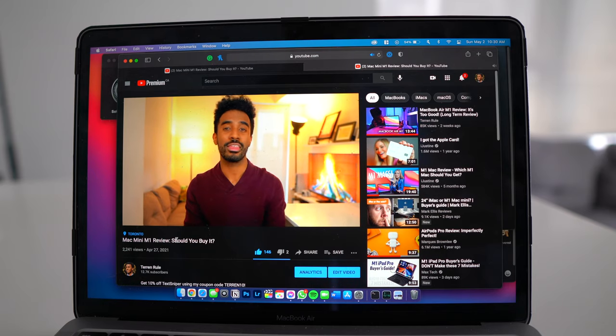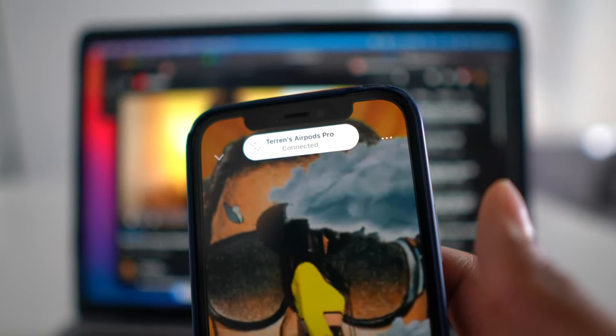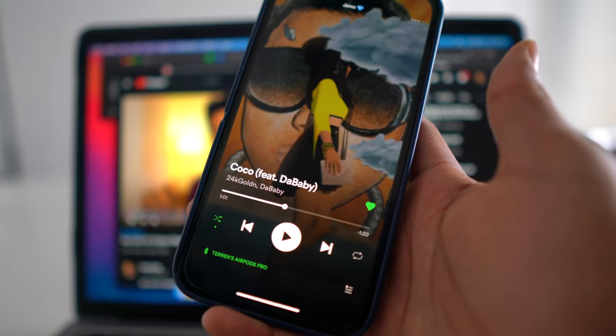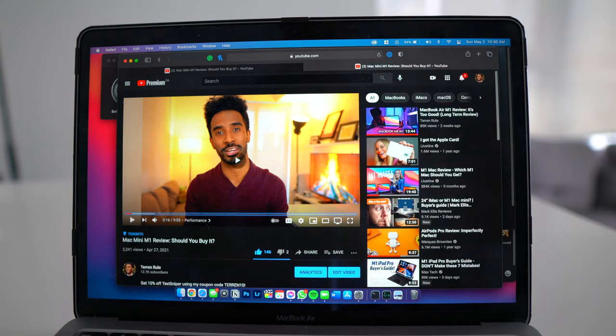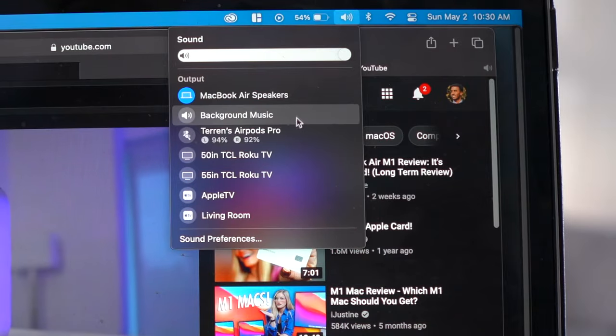These AirPods also work on MacBooks and iPads, and they have a built-in automatic switching feature, which in theory works some of the time but not all of the time. For example, I can be listening to music on my MacBook and then grab my iPhone to watch a YouTube video — in theory the AirPods will automatically switch to the iPhone. I find that it works best going from MacBook to iPhone — that's pretty seamless. But going back from iPhone to MacBook, the whole switching thing kind of falls apart and I usually have to manually do it on the laptop. There are still pairing issues when switching between devices, but Apple tried at least.